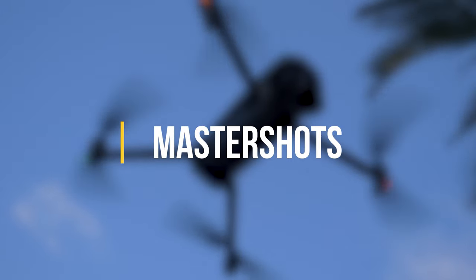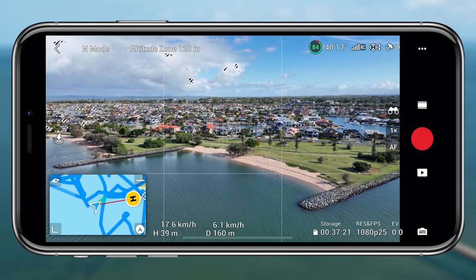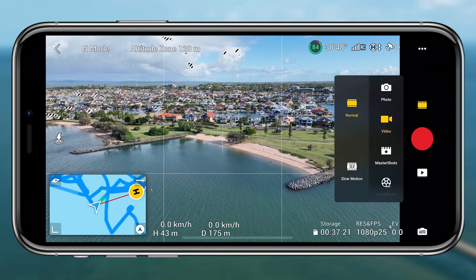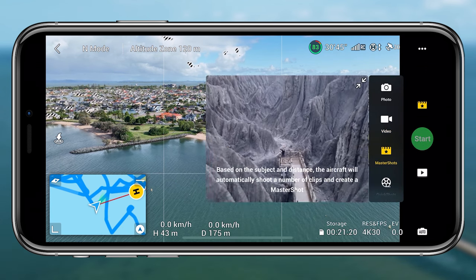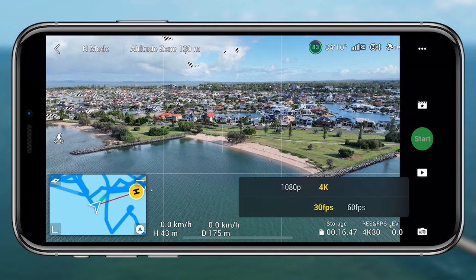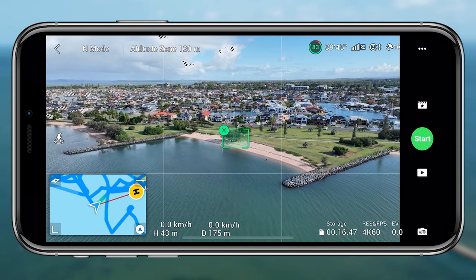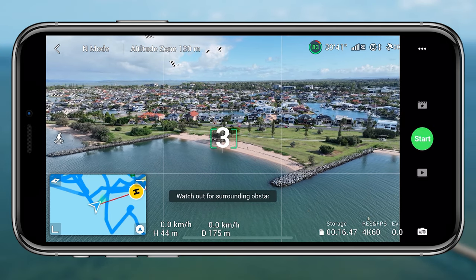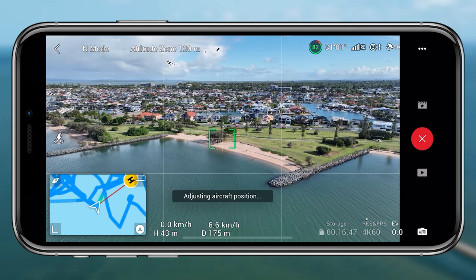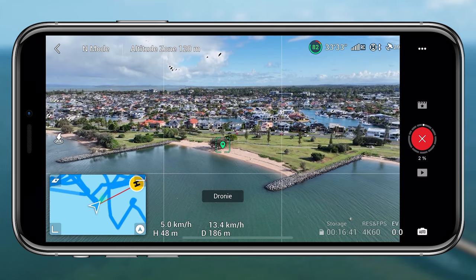The next notable feature relates to Master Shots. It's a small offering — no waypoints or major customization added — but they've made it possible to capture at 4K 60fps and 1080p 60fps. Previously it was just 1080p 30 and 4K 30. Having 60fps options is really nice for people who want to slow footage down or want the additional frame rate, and now it's available for both 4K and 1080p in Master Shots.